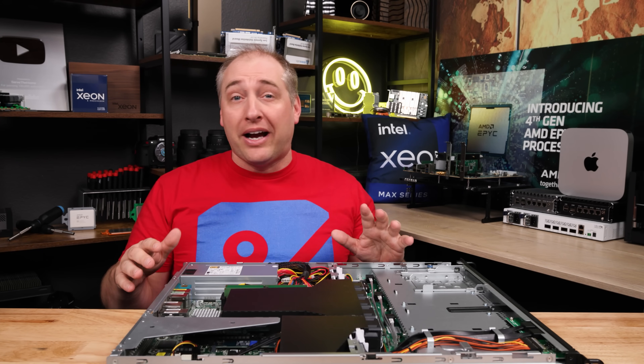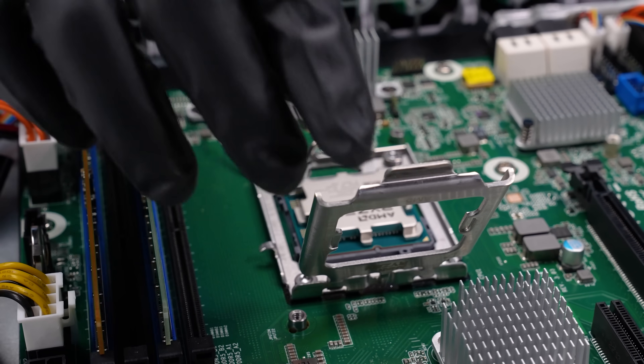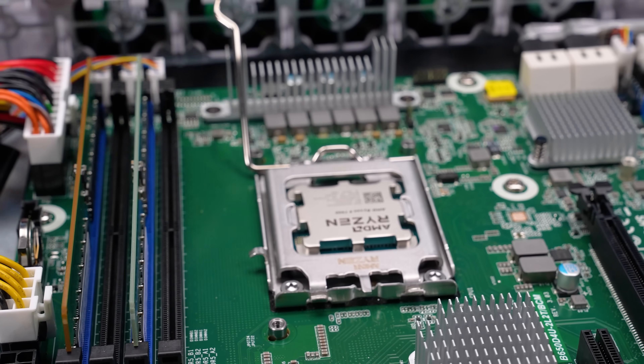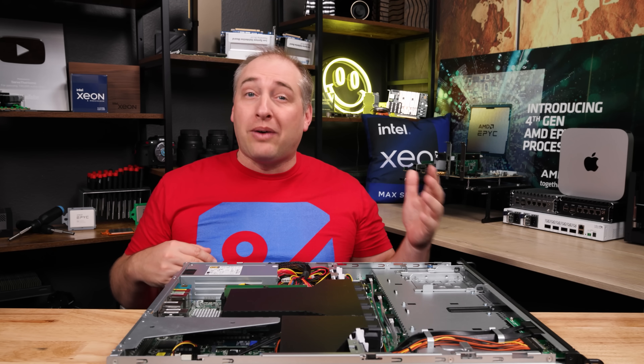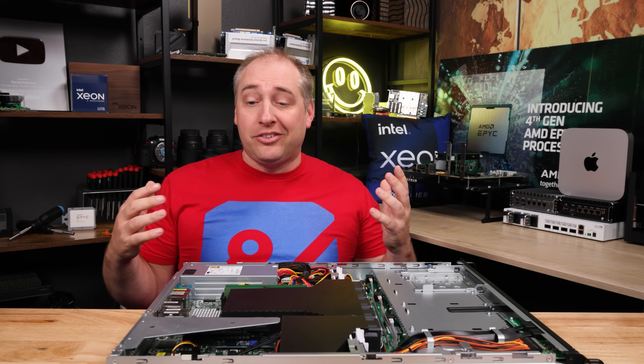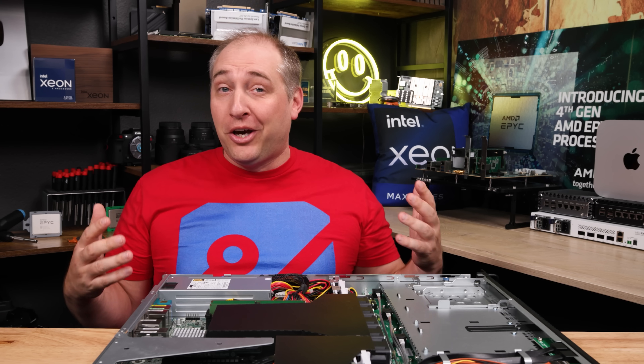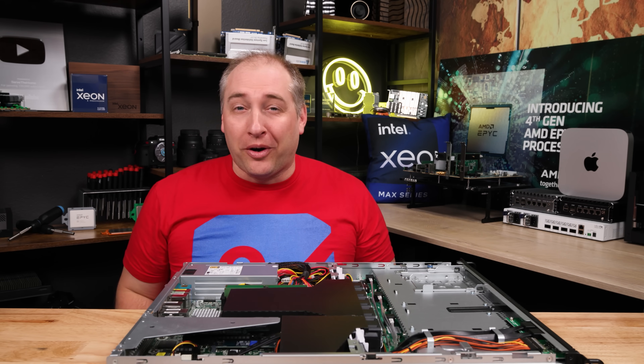This is not the first AMD Ryzen desktop system we've seen from Asrock Rack — it's like a whole line that they have, and they've been running for a couple of years. They actually had them with some of the older Ryzen generations, and we've looked at a number of motherboards and platforms with them. There's a new Ryzen 7000 series version, so let's get to the hardware.